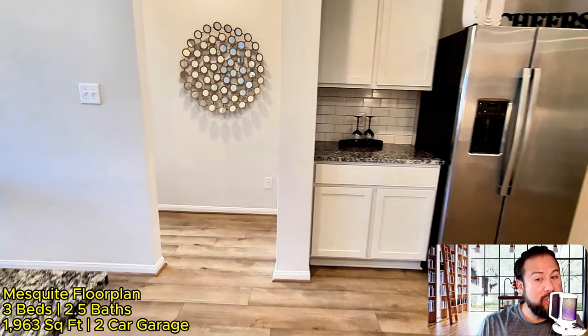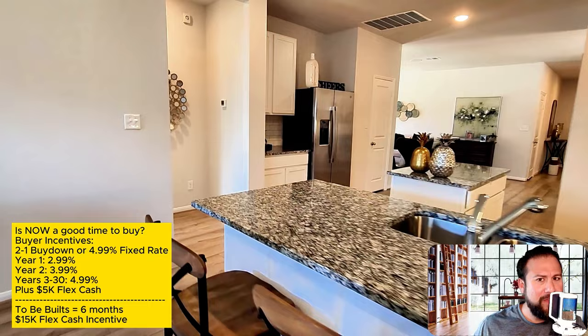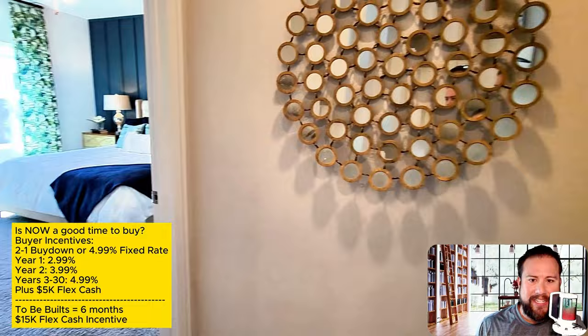This model home is being sold for $331,000. Yes, they do have homes that can be built starting in the $260s, but this one is on the lower end of the $300s spectrum. The sweet spot for people, especially first-time home buyers, is $350,000 and below, and Jarrell, Texas is definitely one of those emerging areas.